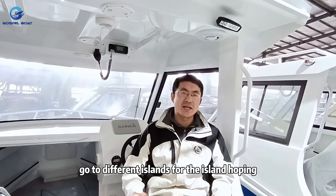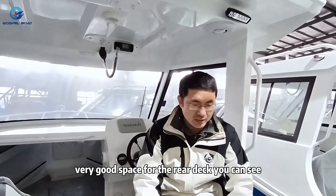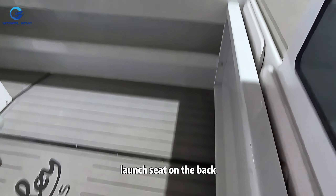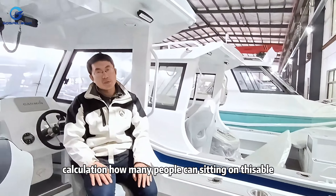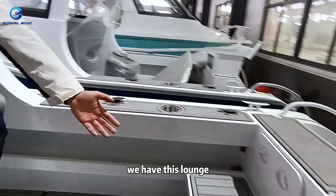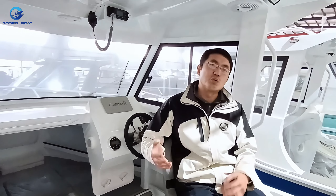This makes it a good family boat for privacy, for the ladies on board, and even for island hopping to different islands. There is very good space on the rear deck for two to three people fishing. We also have a lounge seat on the back — captain seat, co-captain seat, and a lounge for five people sitting.